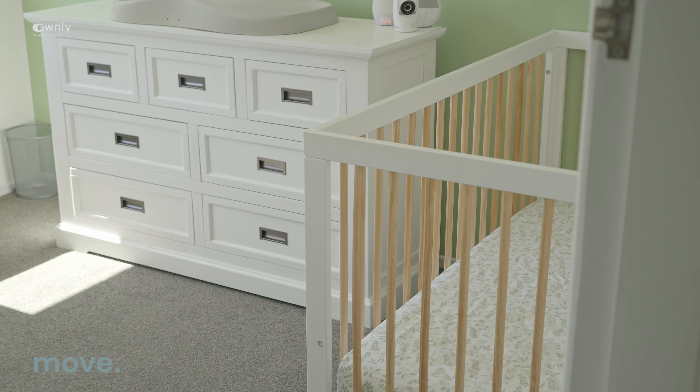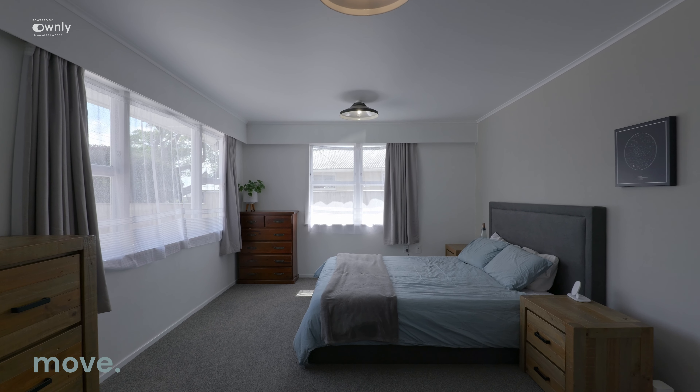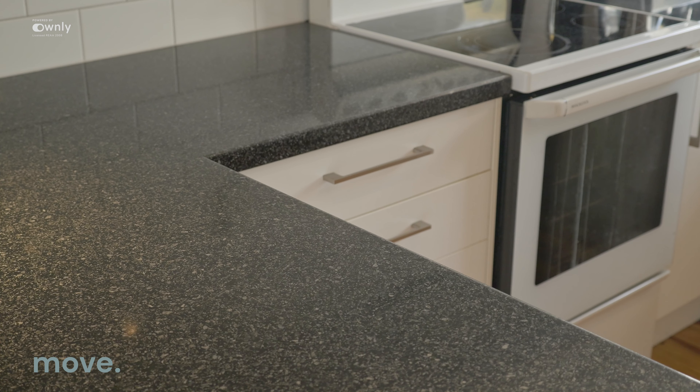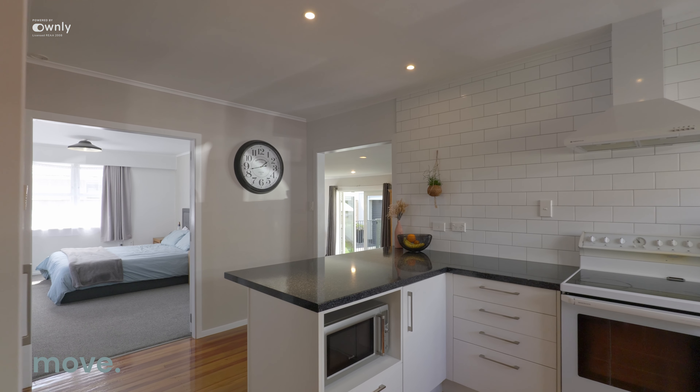In terms of accommodation, as I said earlier, there are three bedrooms — good-sized bedrooms too, all with wardrobes. There is a fourth room which is currently used as a master bedroom, but it could be a second lounge — your choice, your options. What I love about the property is the fact that there are two living areas.